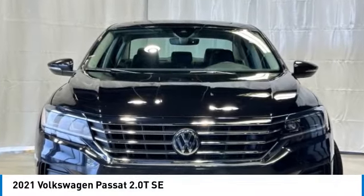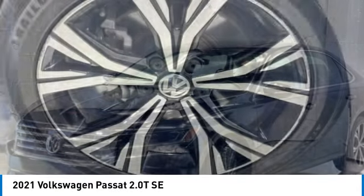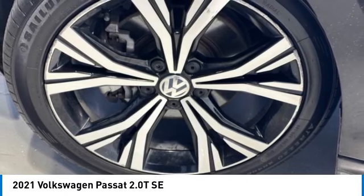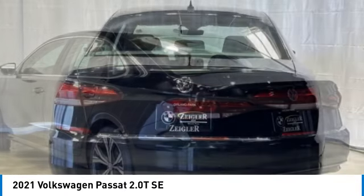Come test drive the 2021 Passat. The Volkswagen Passat is roomy and powerful. It is a supple and controlled ride with a quiet and comfortable ride. Volkswagen brings it all together.